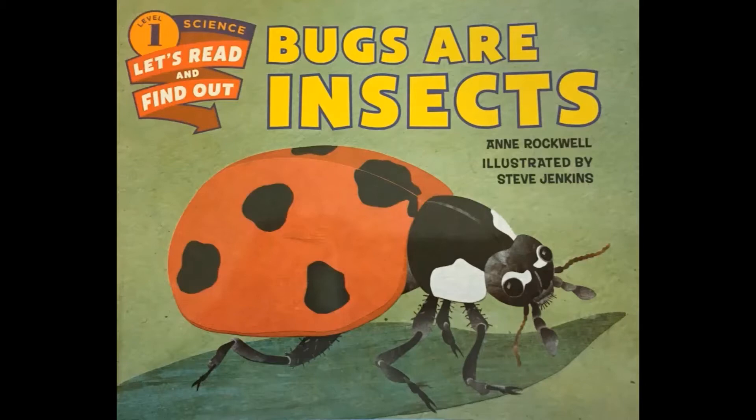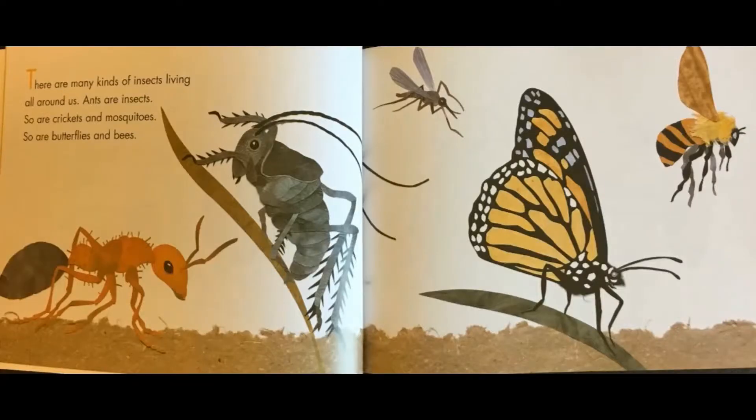Bugs are Insects by Anne Rockwell, illustrated by Steve Jenkins. There are many kinds of insects living all around us. Ants are insects, so are crickets, and mosquitoes, so are butterflies and bees.